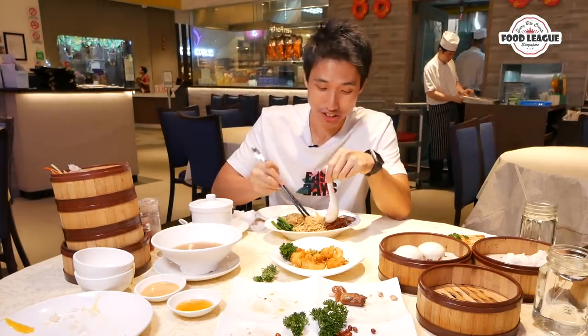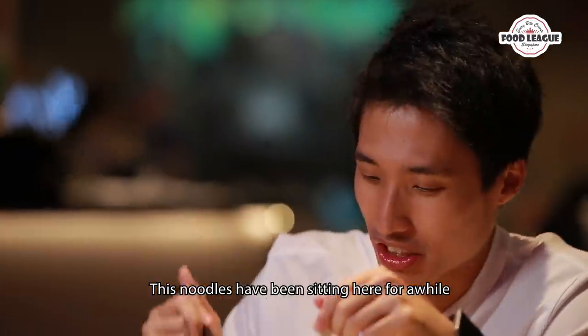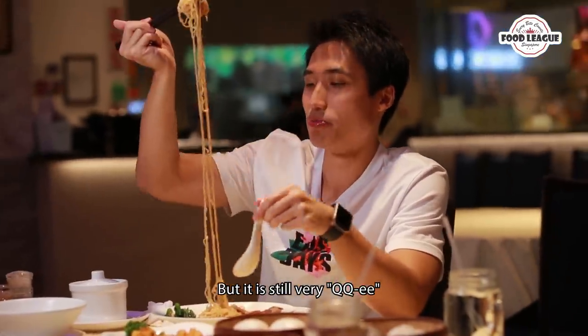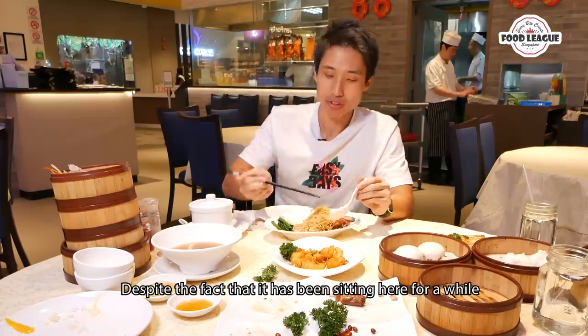That noodle is really very good. This noodle has been sitting here for a while but it's still very chewy — the texture is still very good, despite the fact that it's been sitting here for a while.